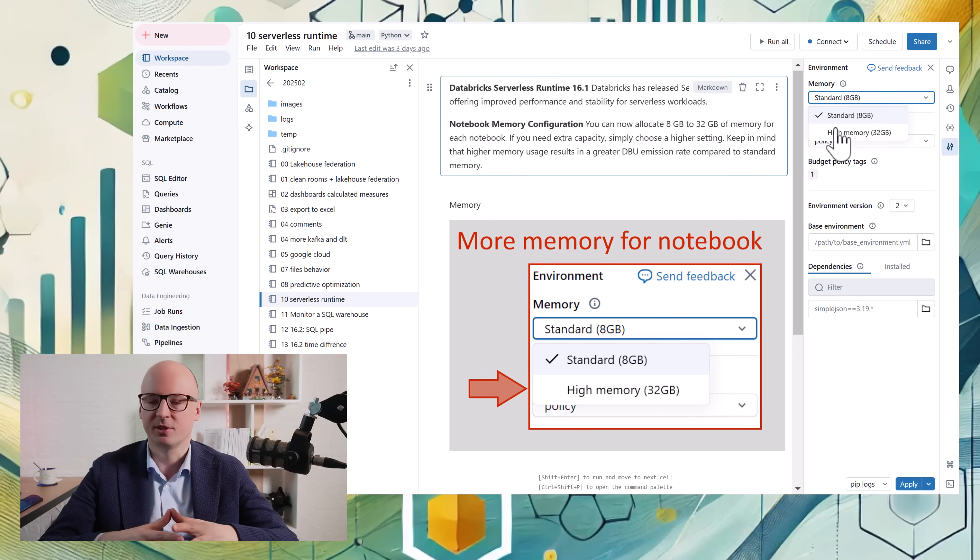So if you have issues with serverless where there is not enough memory, or you have a notebook that requires a lot of memory, you can now adjust that setting. Hopefully the setting will evolve further and there will be an option to allocate memory automatically.